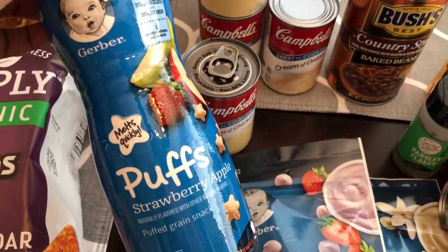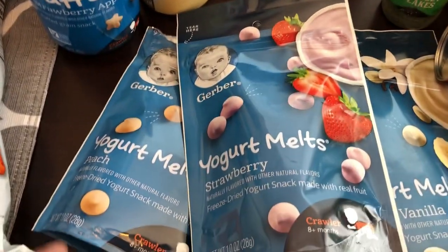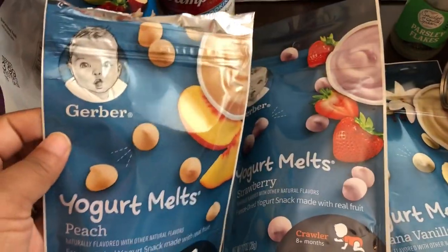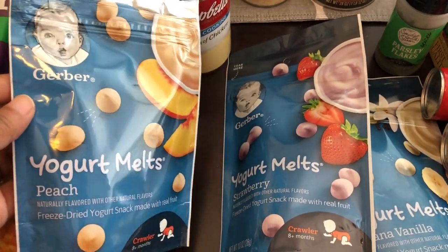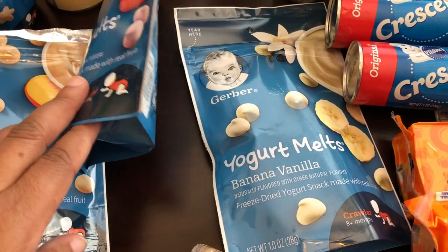I grabbed some puffs for my one-year-old son Harrison and I also grabbed him several of these yogurt melts. One of them I've already opened because as soon as I started setting stuff out on the table he wanted one. I got peach, strawberry, and banana vanilla flavors.